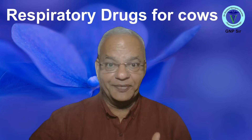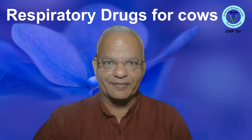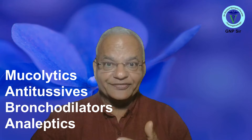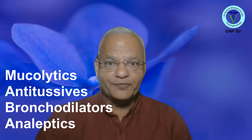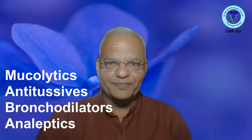Hi friends, we have been reading a lot of drugs acting on the respiratory system, including the mucolytics, the expectorants, the antitussives, the bronchodilators, the respiratory stimulants, and the gases useful for the respiratory system. But when we come to bovine therapy — when we are treating cows — let us see how much we are using these drugs.